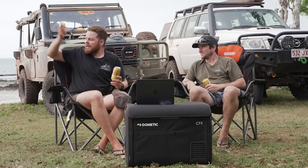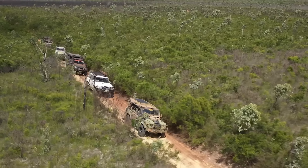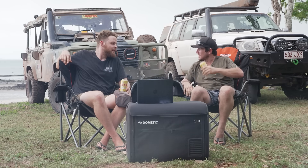Right now on Beers in the Shed, Jesse and I are sitting down with a cold one at Loyalty Beach in Cape York. We've just completed the Telly Track with not two new cars, but three — and one of them you can't even see. It's gonna be a good one, so grab a beer, sit down in the shed and give it a watch.